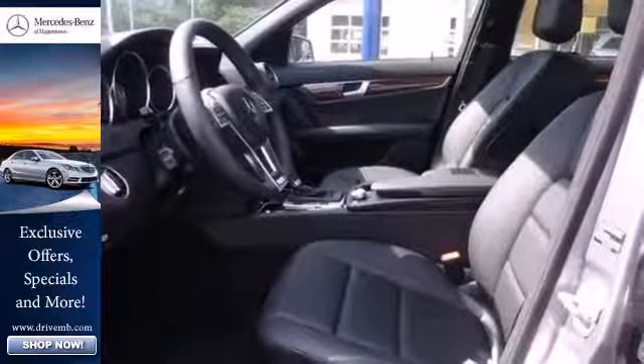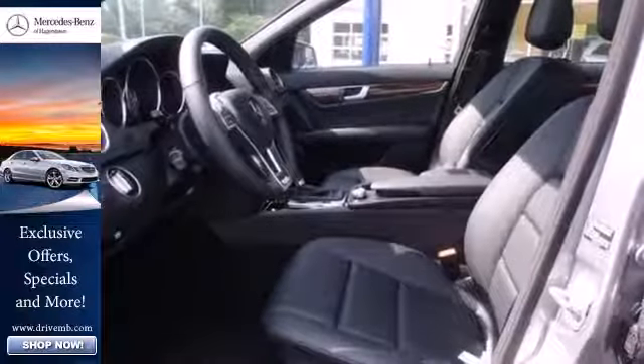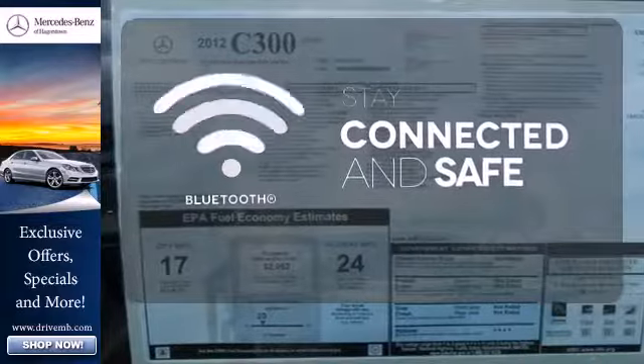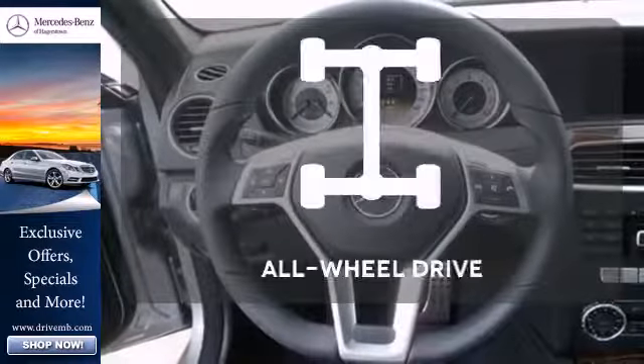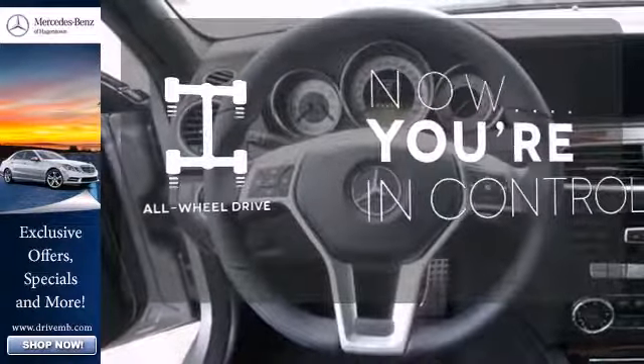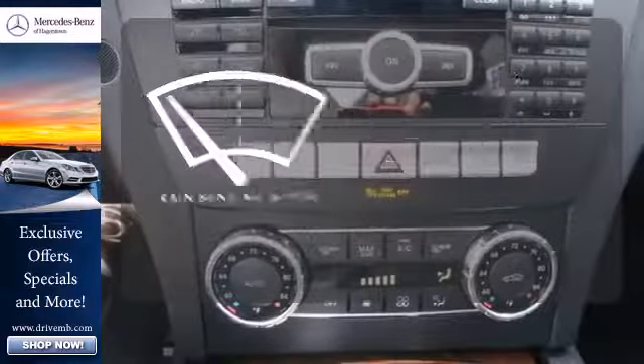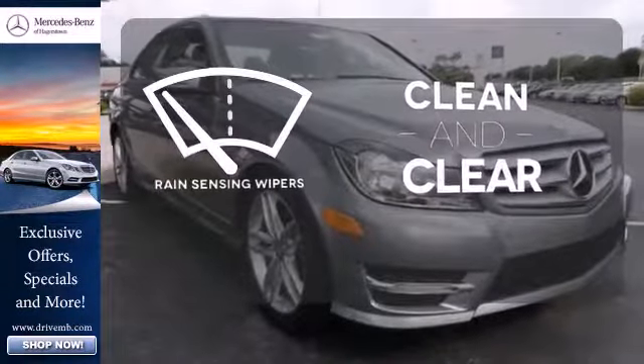Inside, you'll enjoy the climate control, power moonroof, and garage door transmitter. Bluetooth wireless technology keeps you in command and in touch. This vehicle, with its grippy all-wheel drive, can handle anything Mother Nature throws at you. Rain-sensing wipers maintain a clean and clear view of the road ahead.